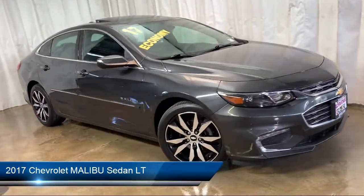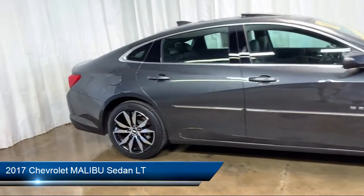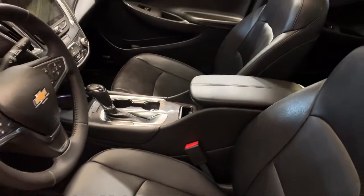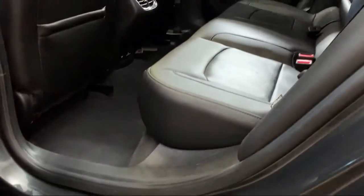It comes equipped with navigation, keyless entry, electronic stability control, Sirius XM satellite radio, remote start system, and rear view camera.